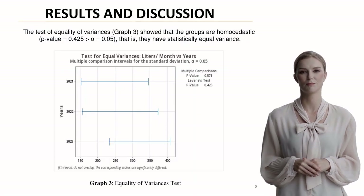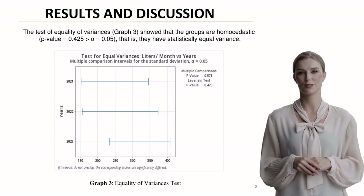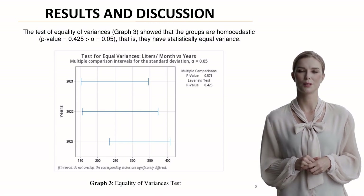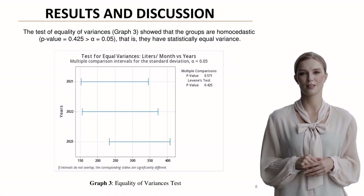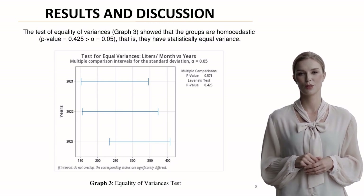The equality of variances test showed homoscedasticity among the groups, with a p-value of 0.425. In simpler terms, the variances were statistically equal across the years, meeting another important condition for our analysis.